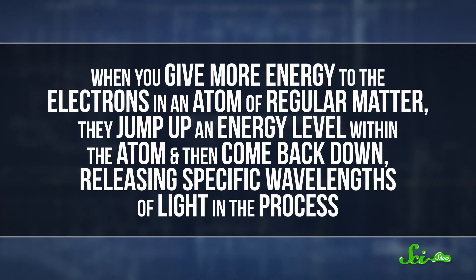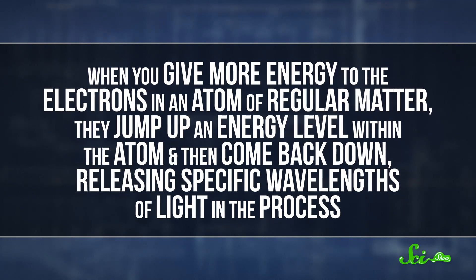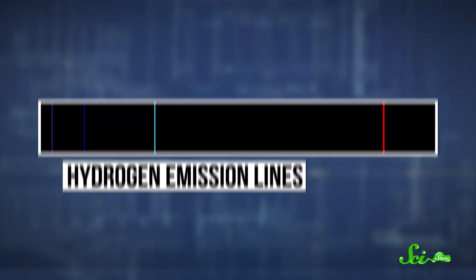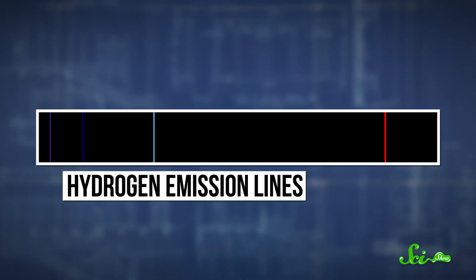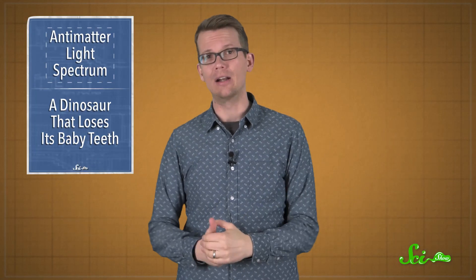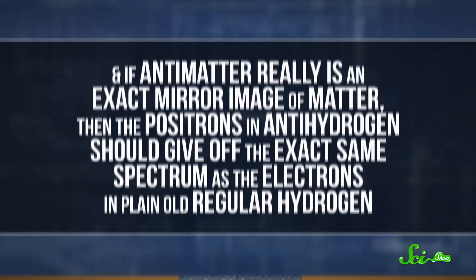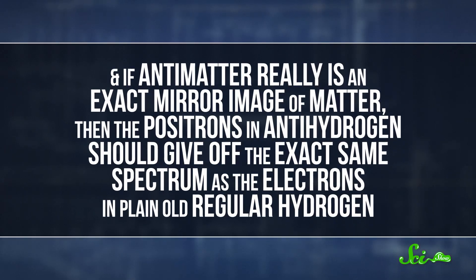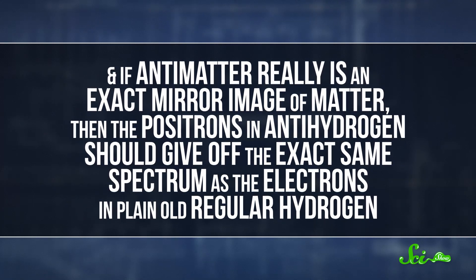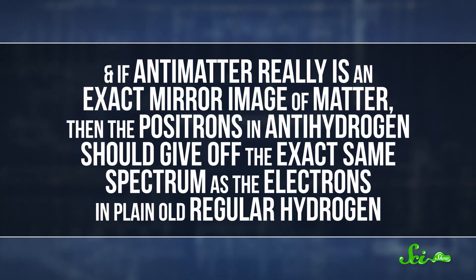A great way to test that idea is by comparing the light coming off hydrogen and antihydrogen. When you give more energy to the electrons in an atom of regular matter, they jump up an energy level within the atom, and then they come back down, releasing specific wavelengths of light in the process. The electrons in each element can emit a unique set of wavelengths, forming that atom's spectrum. The same thing happens in an antimatter atom, except with positrons — the positively charged antimatter versions of electrons. And if antimatter really is an exact mirror image of matter, then the positrons in antihydrogen should give off the exact same spectrum as the electrons in plain old regular hydrogen.